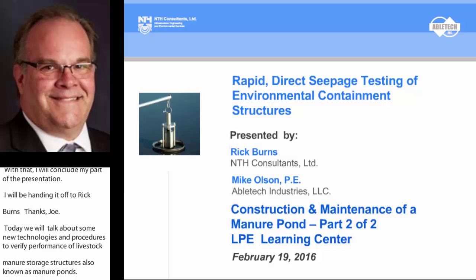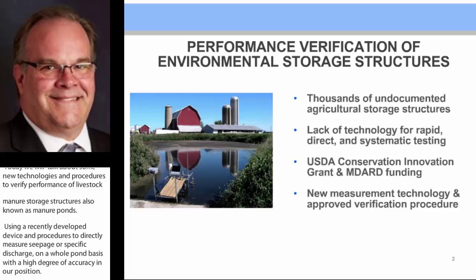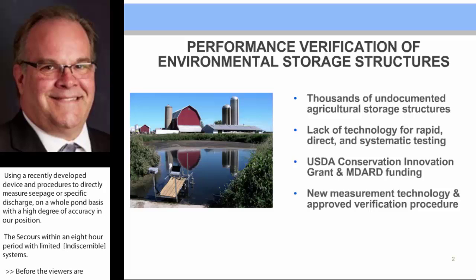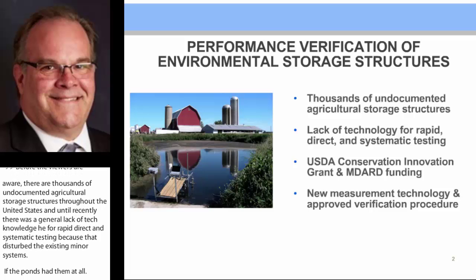The testing occurs within an eight-hour period with limited disruption of livestock systems. As many viewers are aware, there are thousands of undocumented agricultural structures throughout the United States, and until recently there was a general lack of technology for rapid, direct, and systematic testing that did not disturb the existing liner systems. Our work started about 10 years ago with Bill Reck, the current National Environmental Engineer with USDA NRCS, who provided conservation innovation grant funding as well as additional funding from our state agricultural agency.